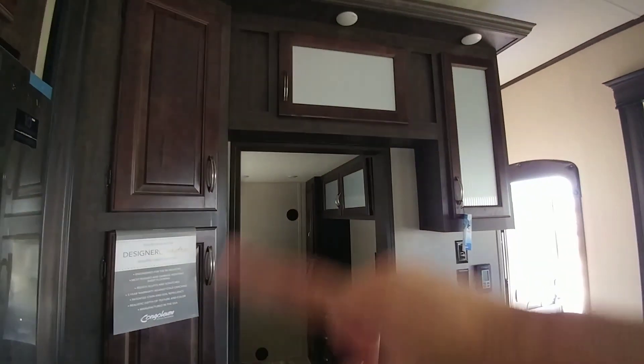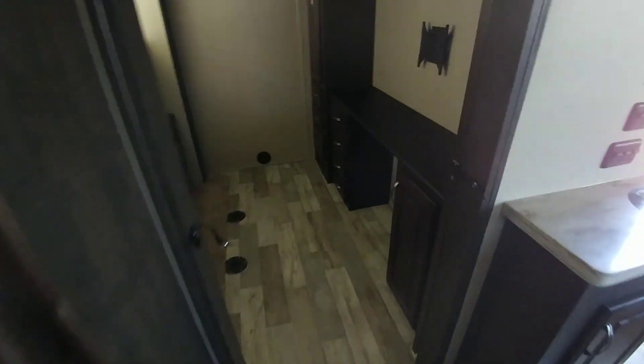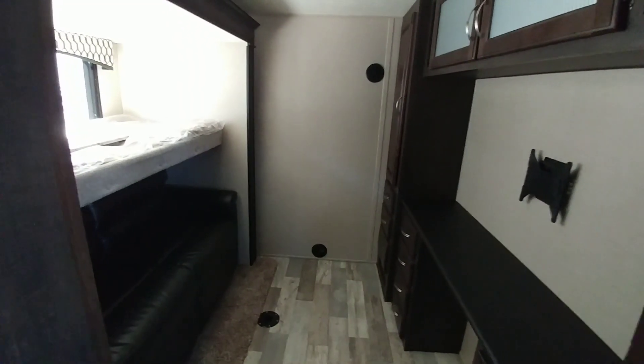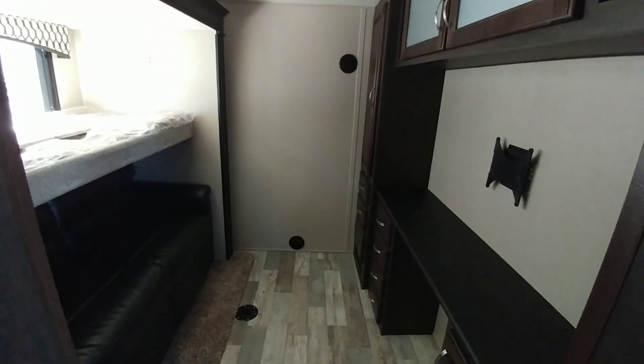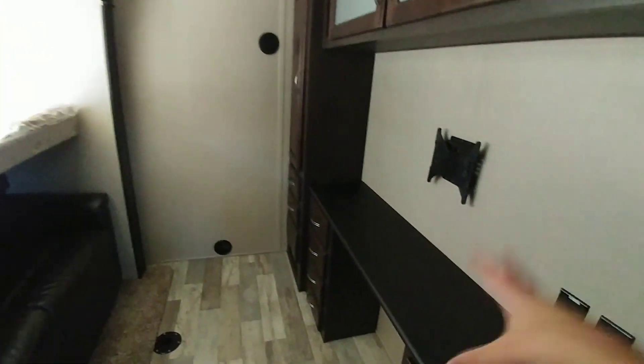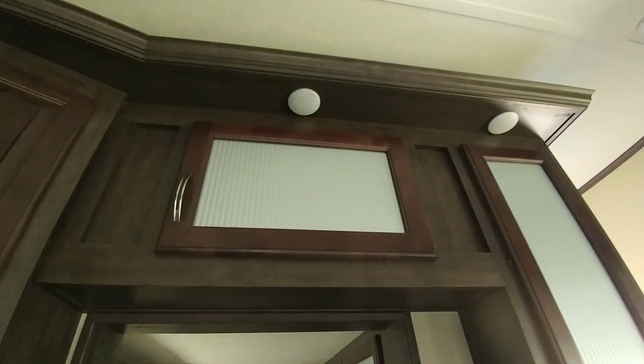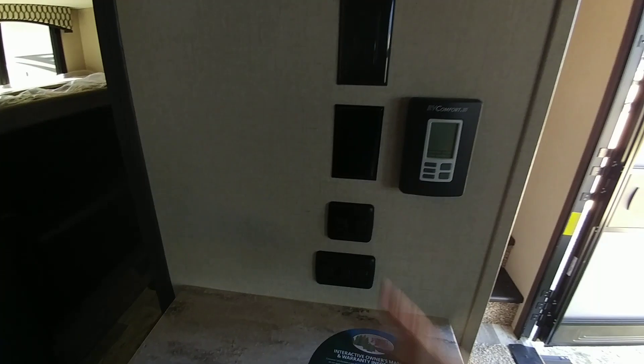Coming back you can see this really nice hutch area. Really nice office space inside of the mid bunk — that was a big thing for me: let people have a space in case they have kids in school or they're using this as an office so they can get some work done. All your cable connections are placed for your TV. Flip up bunk above the sleeper sofa beneath it — folds out into a good full size bed. Plus more cabinetry and drawers throughout. You can see how the hutch was designed to go around here, with all your controls for your lighting and HVAC systems, plus extra power.